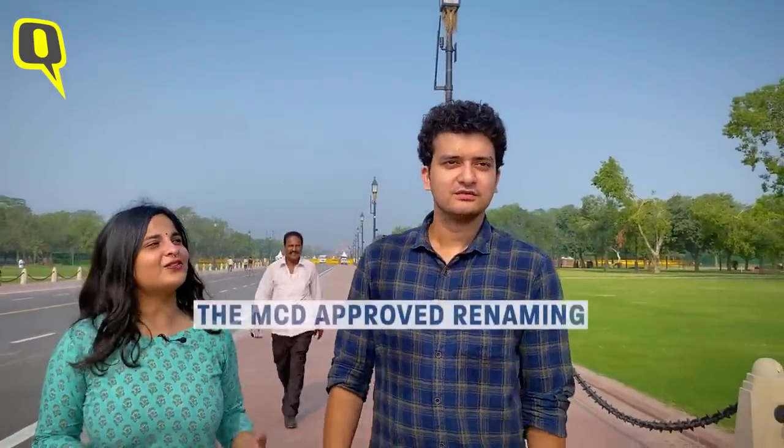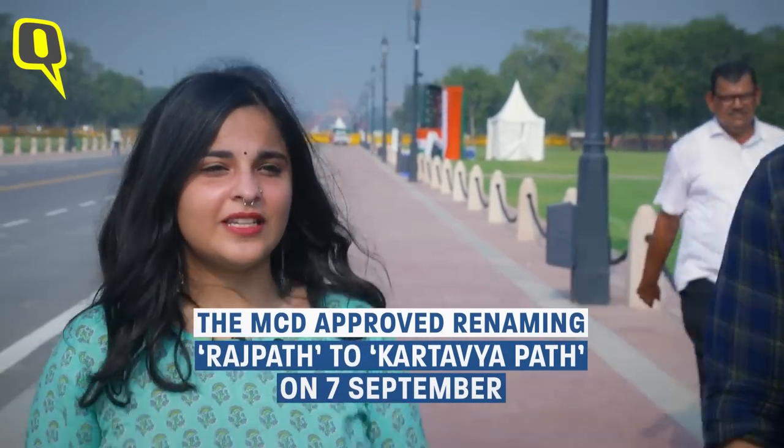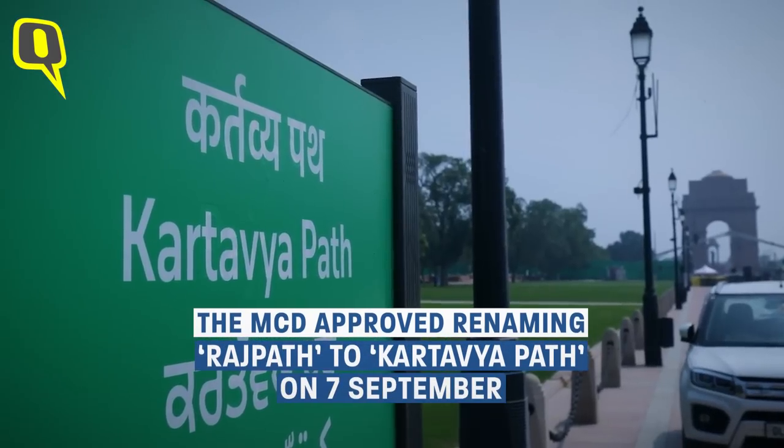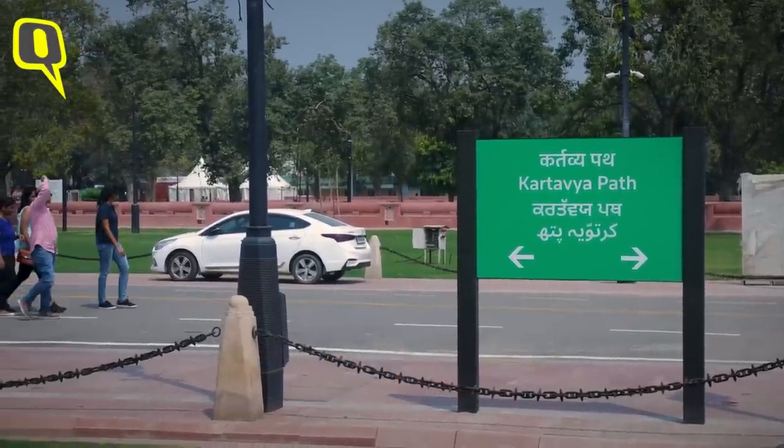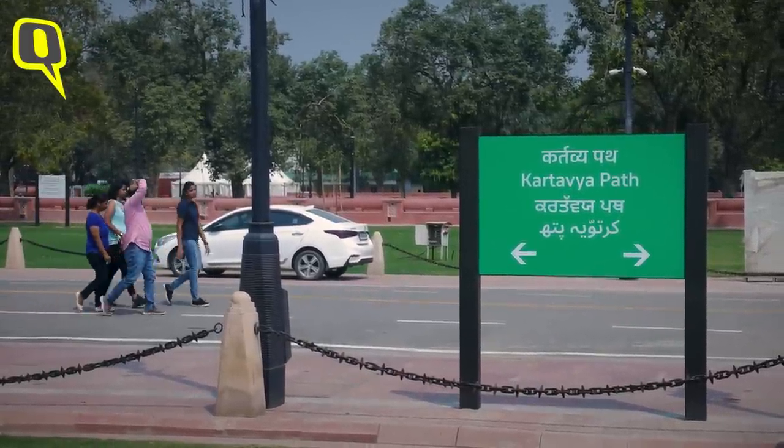Rajpath looks so gorgeous early morning. Actually, it's not Rajpath anymore. Just a day before the inauguration, the name Kartavya Path was approved by the Municipal Corporation of Delhi. But we know Rajpath's name is Rajpath, right?